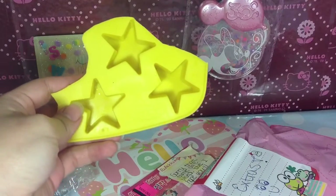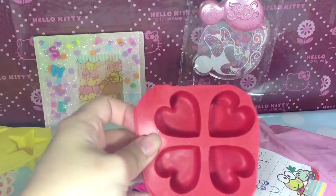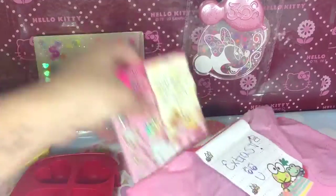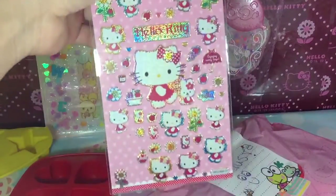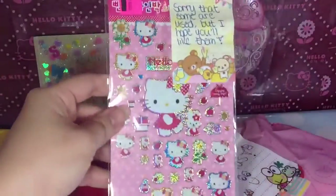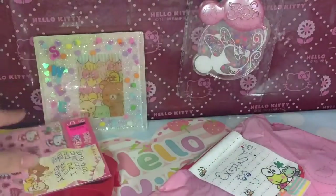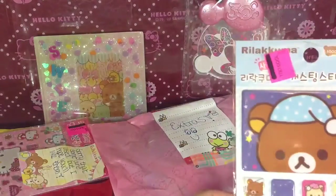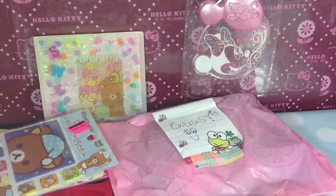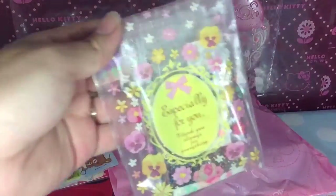So she traded me for the star — the star mode here — and this heart one. And these stickers. Oh, that's fine that you used it. These are still really cute. And then these stickers also. And look at this cute package, so I'm gonna open this.